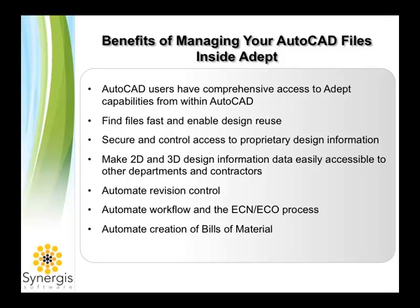ADEPT helps AutoCAD users find documents quickly based on any attribute information you choose to track about your files, including attributes from your AutoCAD title block, which are automatically tracked. ADEPT makes the process of reusing existing designs for other projects simple and easy, and it automates revision control and maintains an audit trail for each document throughout its lifecycle.